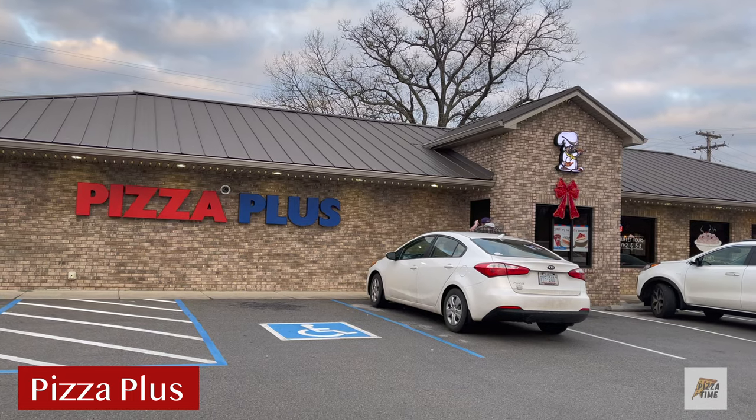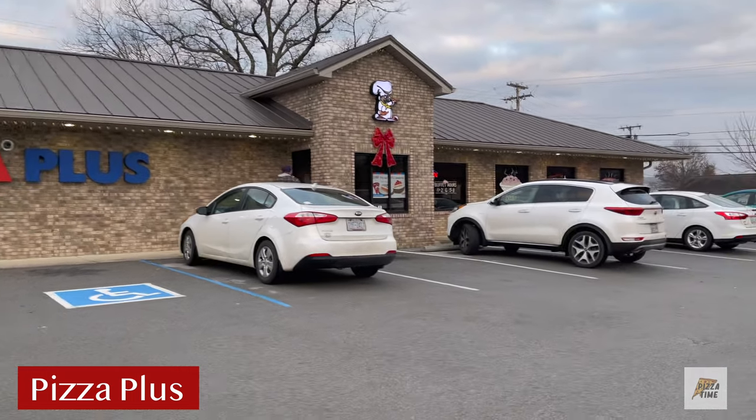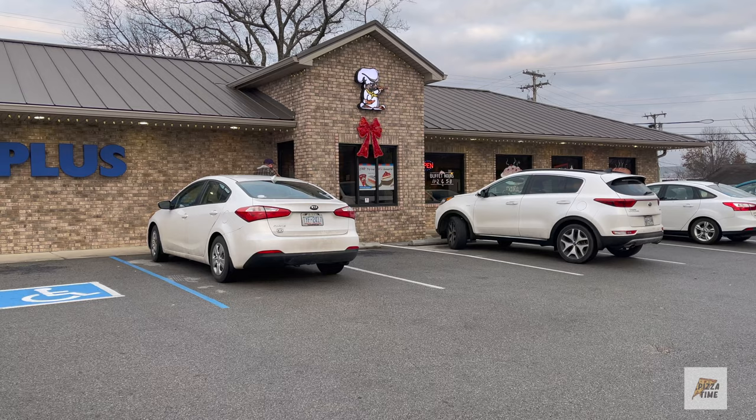Welcome to Pizza Time. Here we are at Pizza Plus in Jonesboro, Tennessee. This is a recommendation from some family.